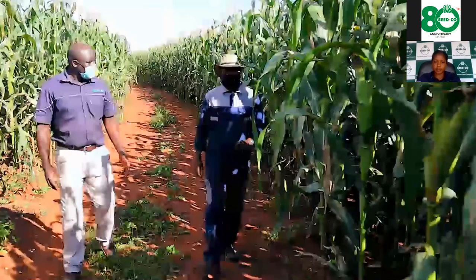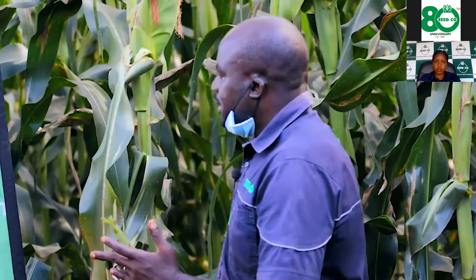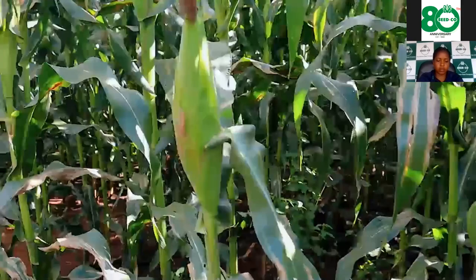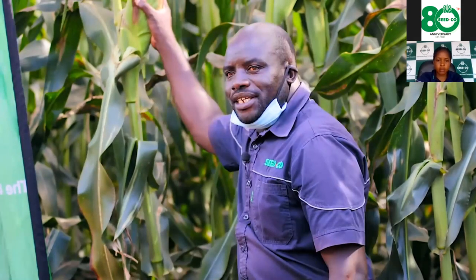Hello farmers, my name is Philip Matombo, commercial agronomist for Seed Co. Today I am in Doma with Doma farmers in Mashonaland West Province. At Seed Co, our breeders are having sleepless nights breeding varieties suited to counter climate change and mid-drought seasons. We have brand new varieties — SC659, SC657, and SC661.